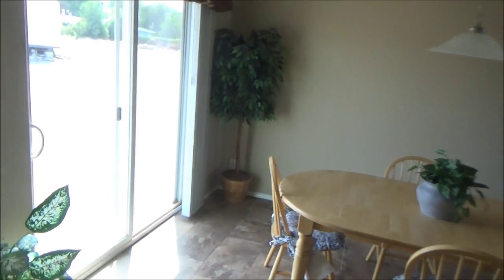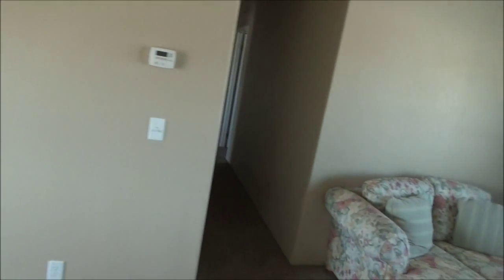We have the dining room here with the sliding glass doors. Let's go down this way.